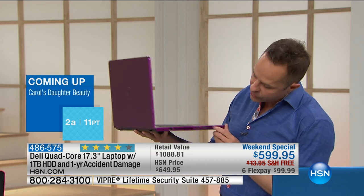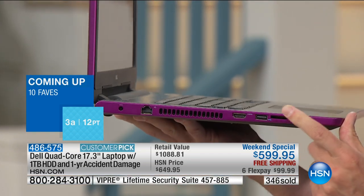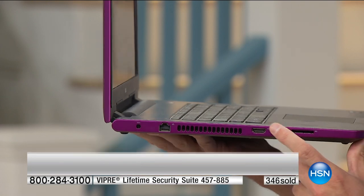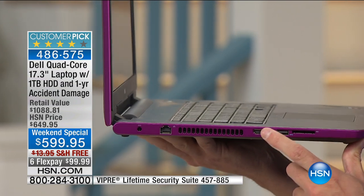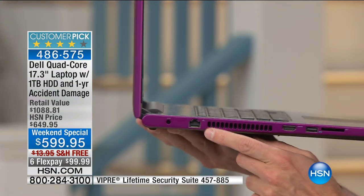On this side there's an SD card slot, so you can pop your camera card — SD card, XD card, MMC card — right in there. There's another USB port, an HDMI port where you can send and receive high definition video and audio, and then your ethernet port.